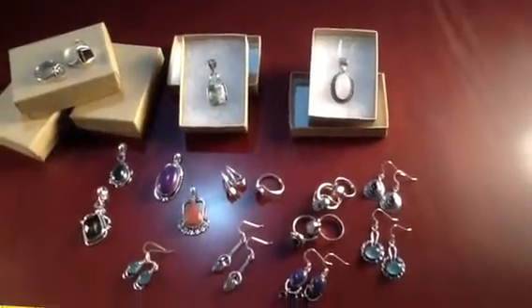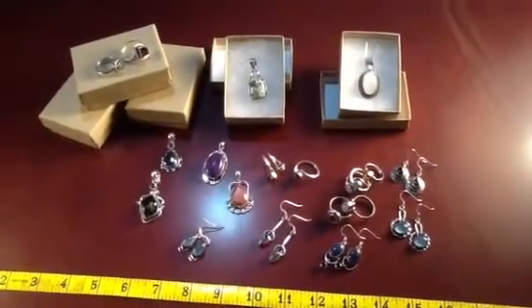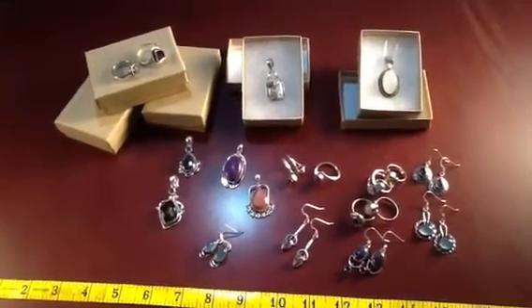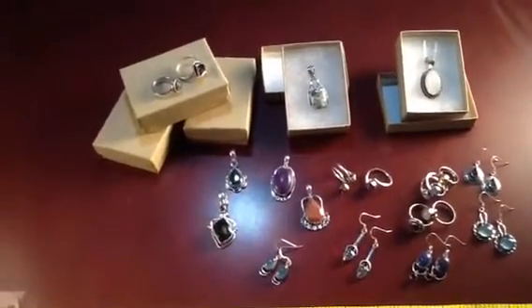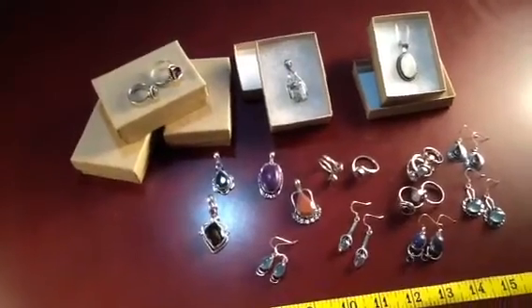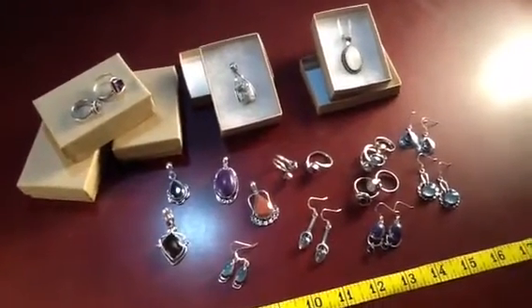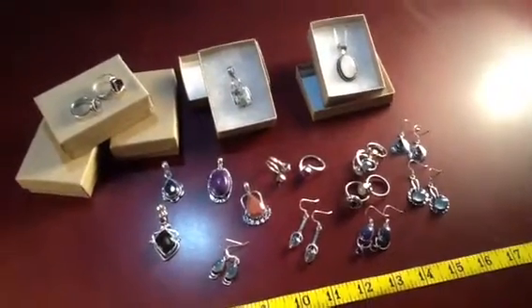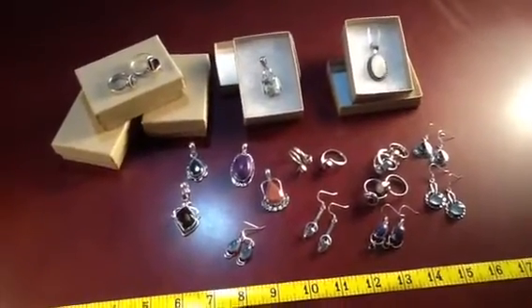As you know, a lot of our samples feature a variety of gemstones. You'll see some amethyst here in this picture, some labradorite — I've already mentioned moonstone, topaz, smoky topaz, all types of different citrines — just a whole variety that we have here in our store.